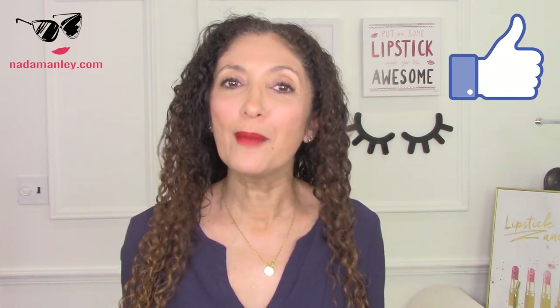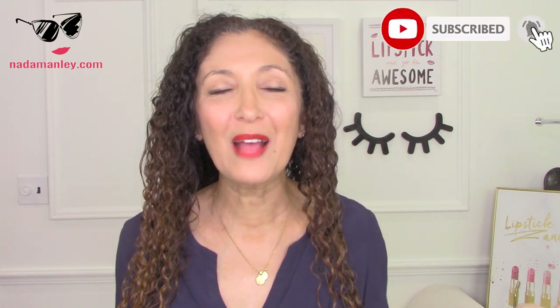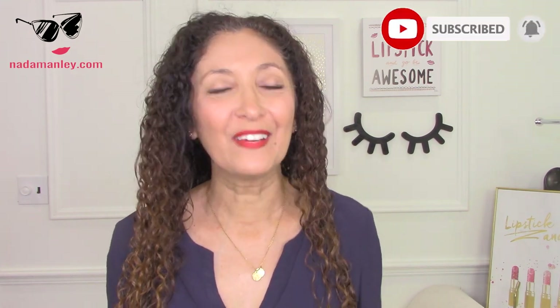Love you guys. Let me know if you liked this video by giving it a like. If you haven't subscribed already, what are you waiting for? Subscribe. I'd love to have you here and definitely don't forget to comment. I'll see you in the next one. Bye.